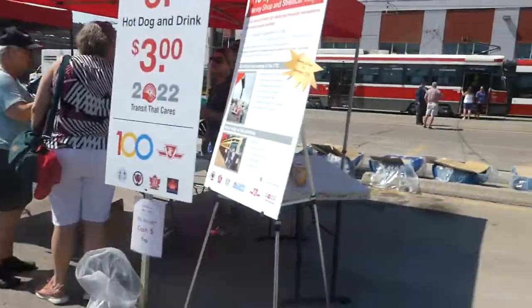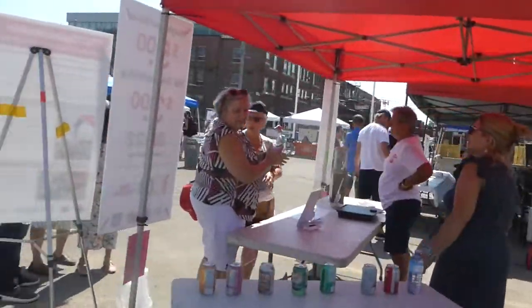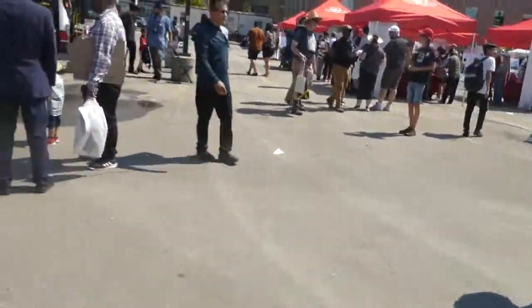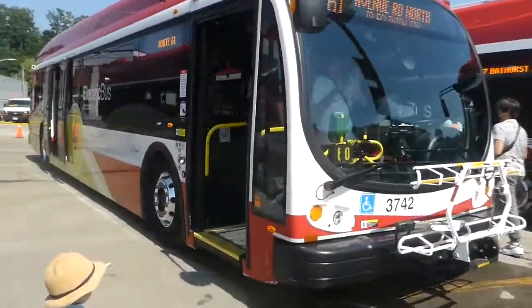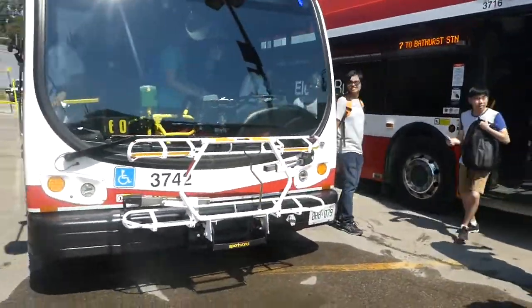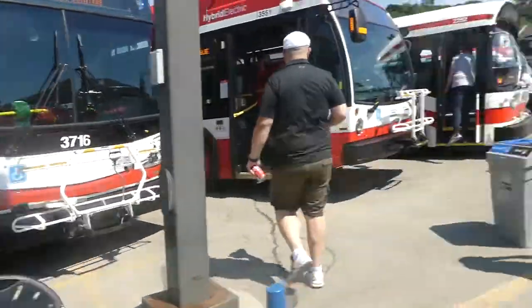I'm going to grab a snack — actually, that's going to be my lunch. After that, I'm going to head down to the Chinatown Festival. 161 Avenue Road North — let's put 161 because that's a Mount Dennis route, and that used to be my route as well.